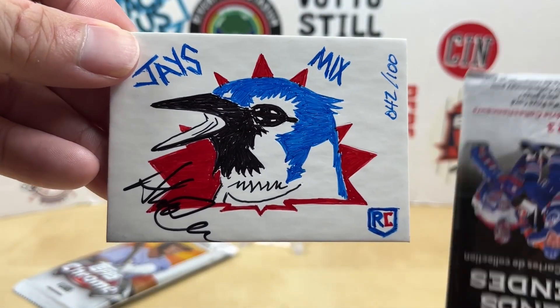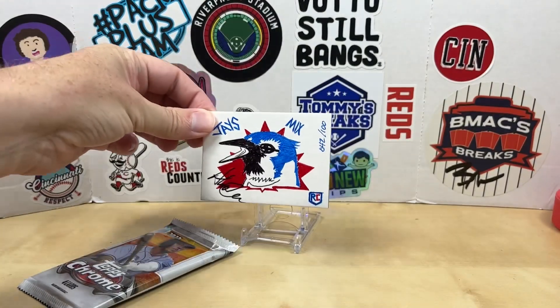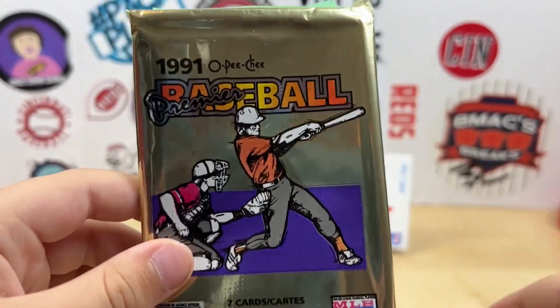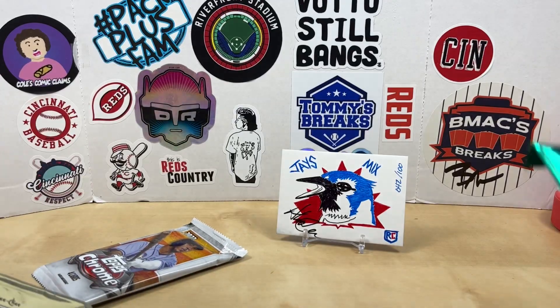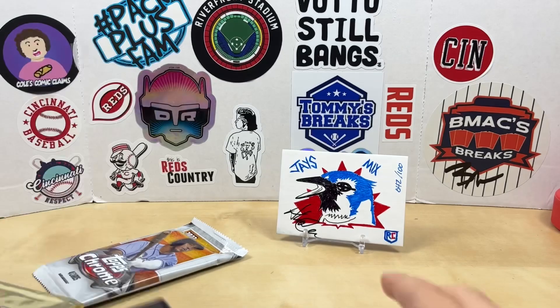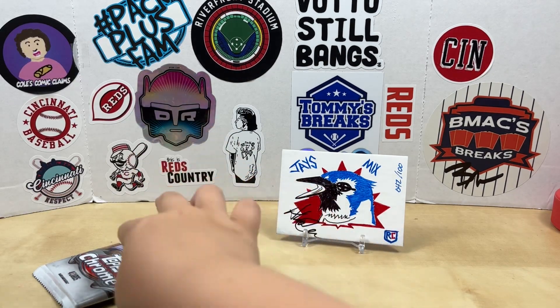That's a pretty cool looking blue jay. Jay's Mix — congratulations! It wasn't old school O-Pee-Chee. What do you think about that? Crazy, very cool. Thanks Alex for sending that out. You got a nice little collection of Canadian wrappers back there too. It's a rookie card — it's got the rookie logo in it! Well, it's an original art piece.